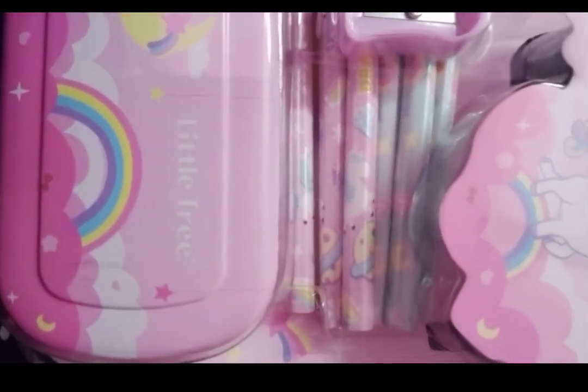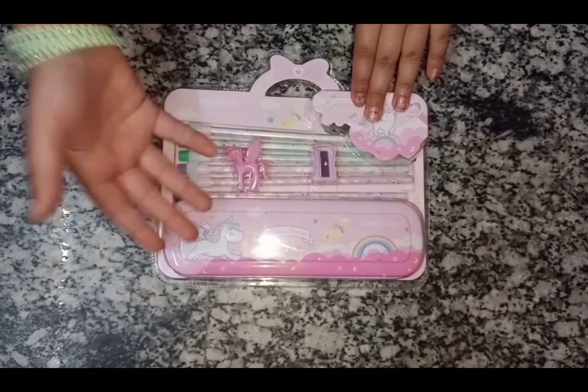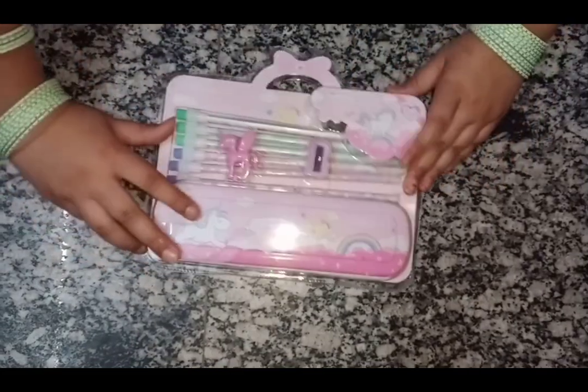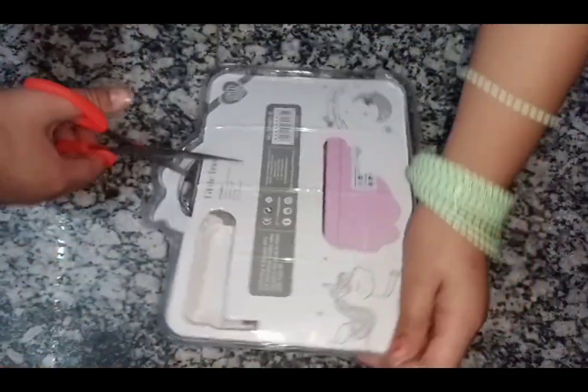Hi, so this is me unboxing my stationery pack. So when I was doing my back to school shopping, I bought it from Costco and it's my favorite pink in color.